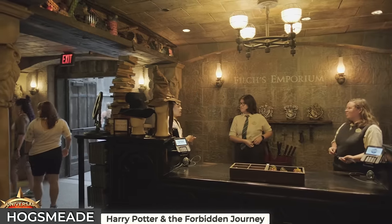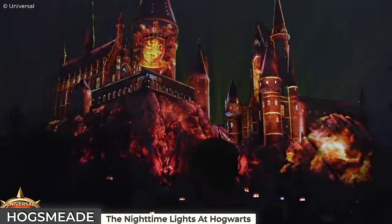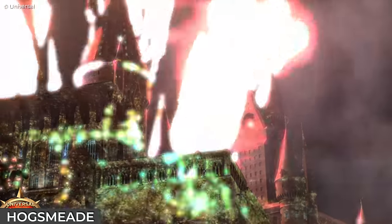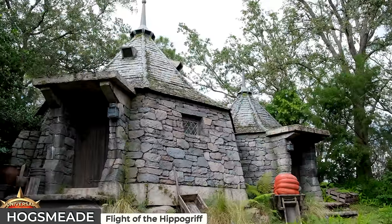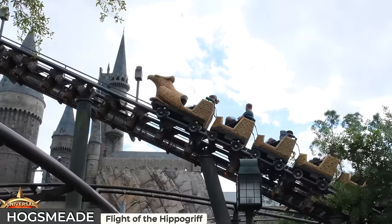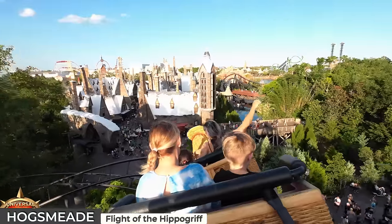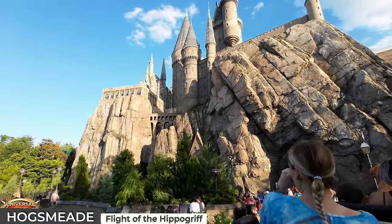Depending on the time of day, exiting the attraction might coincide with the Nighttime Lights at Hogwarts Castle, a stunning show that bathes the castle in spectacular lights and projections, celebrating the four houses of Hogwarts. Opposite the castle is the entrance to the Flight of the Hippogriff junior coaster, where you'll queue past a recreation of Hagrid's hut before boarding the Hippogriff ride vehicles. The ride begins with a slow ascent above the hut, leading to enchanting views of Hogwarts Castle, followed by a drop and a series of twists and turns, before Hagrid's grateful send-off as you disembark.